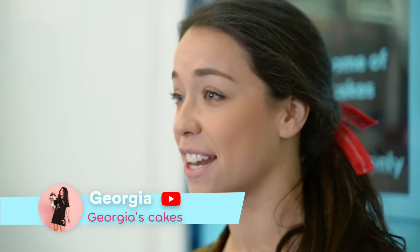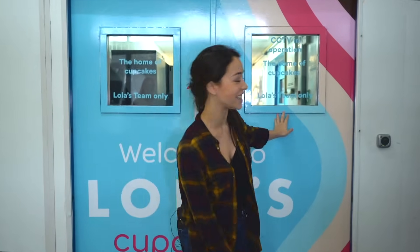Hi guys, for those who don't know I'm Georgia from Georgia's Cakes, and today Lola's Cupcakes has invited me down to their bakery to give you a behind-the-scenes tour to show you how these incredible cakes and cupcakes are made. So come on and I'll take you behind the scenes.